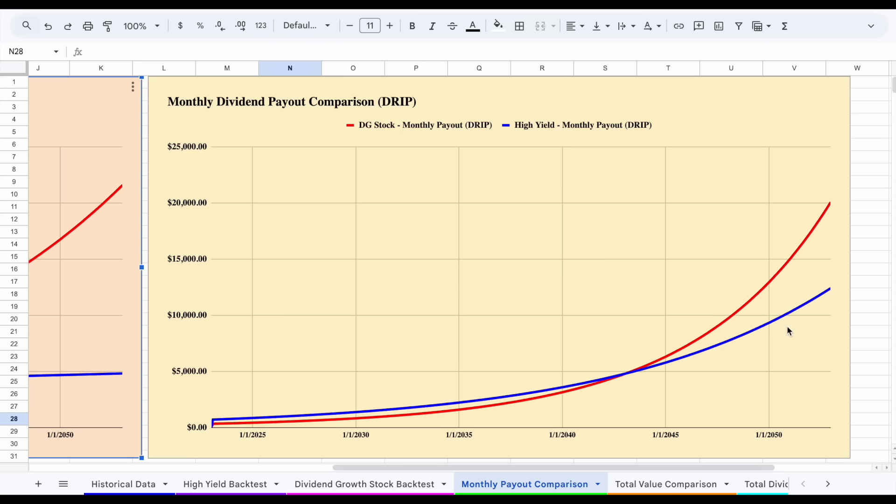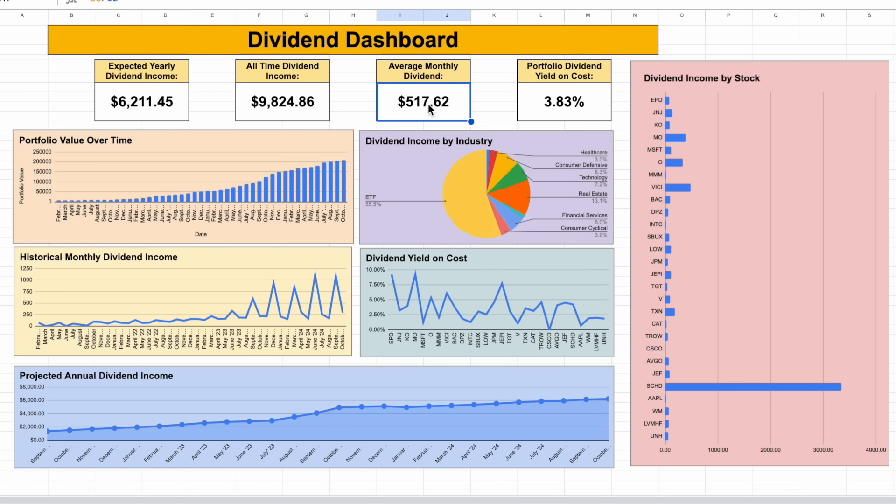That doesn't mean higher-yielding investments are bad — it completely depends on your goals and circumstances. If I was planning on living off dividends in the next two to three years, I would definitely be using more higher-yielding investments. Moving forward, my expected yearly dividend income is now sitting at about $6,211, and my all-time dividend income received is almost over $10,000 since I started tracking this. My portfolio dividend yield on cost is currently sitting at about 3.83%.